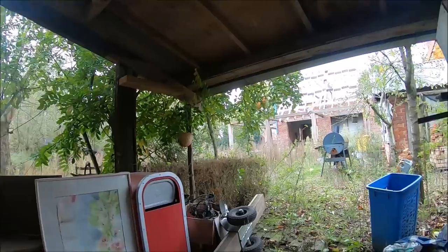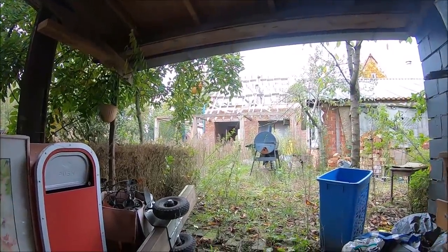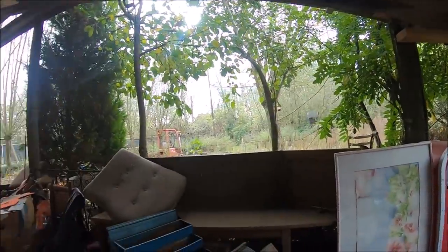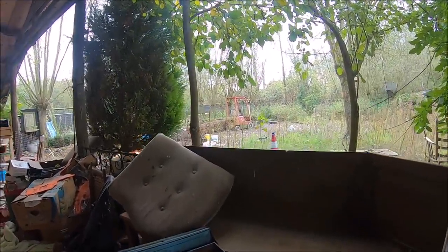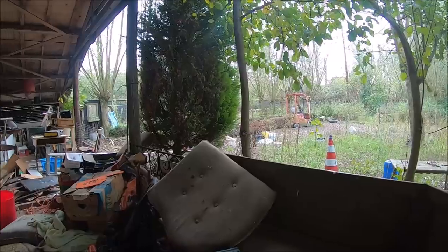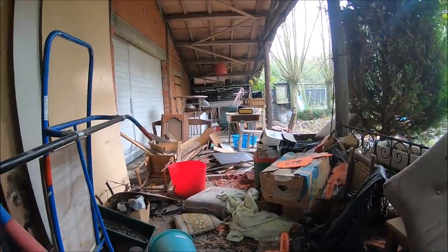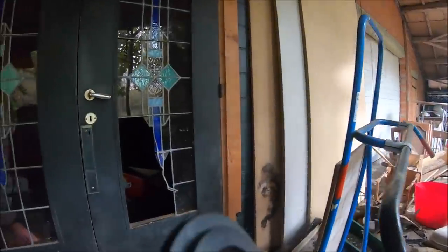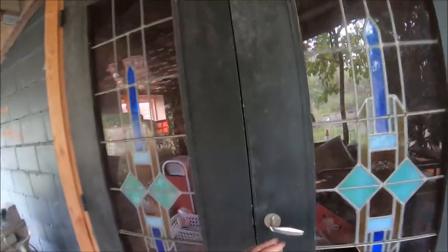Today I will take you to Belgium. I found the beginning building. There is a house — I'm in the middle of the house. Here is the entrance to the house. We can see what's in the house.